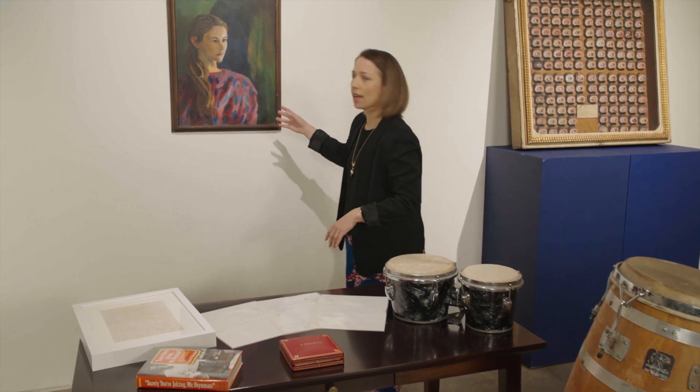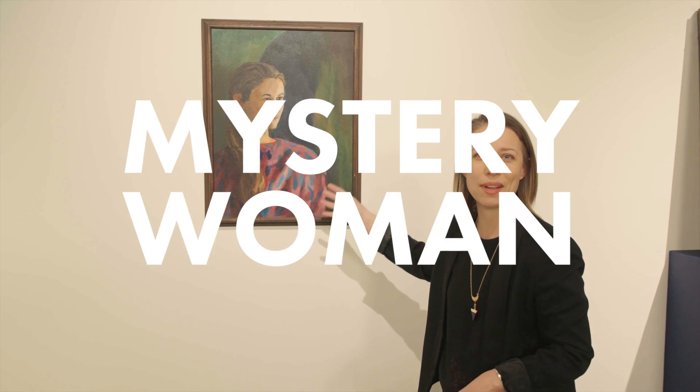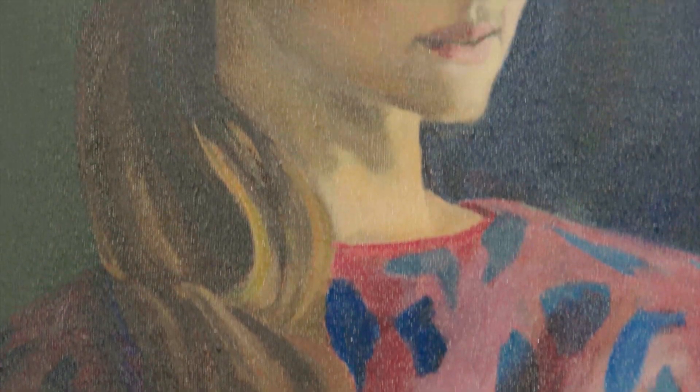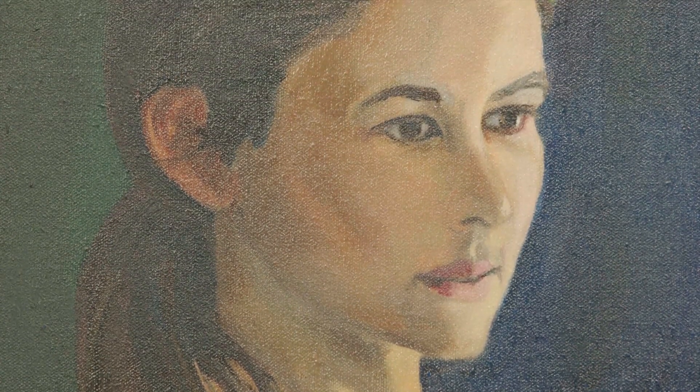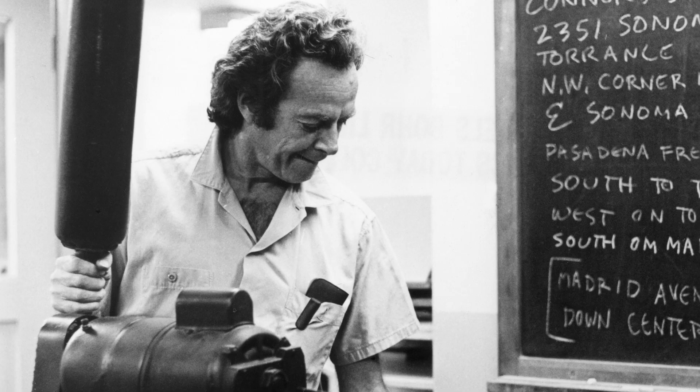He was also an artist, and this is a gorgeous painting. I wish I knew who she was — the mystery woman painted by Richard Feynman. He painted under the pseudonym of Ophie. He loved to paint, he loved to play the drums, he loved to crack jokes. He was just a human and just a massive inspiration.